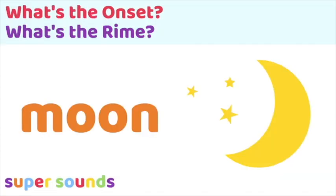Let's think about what is the onset and what is the rhyme. Take the word 'moon' — a one-syllable word. What's the onset? What's the initial consonant before the vowel? It's m. And what's the rhyme? It's 'oon'. So the onset is m and the rhyme in this one-syllable word is 'oon'.